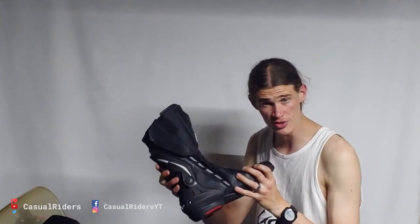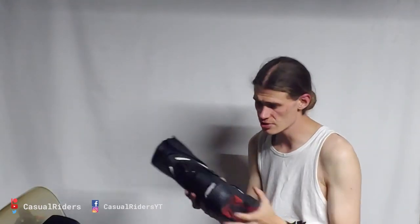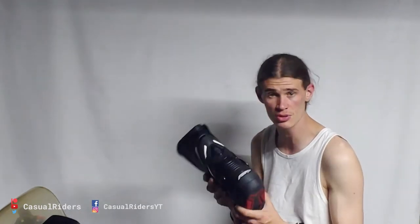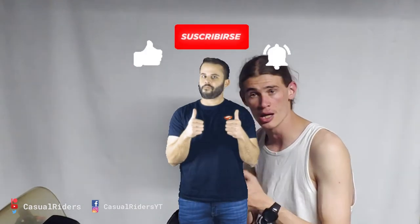Thank you very much for watching this video, I really appreciate it. Let me know what boots you guys ride with in the comments down below, or if you've got any safety features I probably missed that you think are pretty cool, leave a comment. Give this video a thumbs up, subscribe to the channel, and ring that little notifications bell so that you don't miss any of my future videos. My name is Matt and I make motorcycle-related content for you to enjoy. Until next time, ride safe.